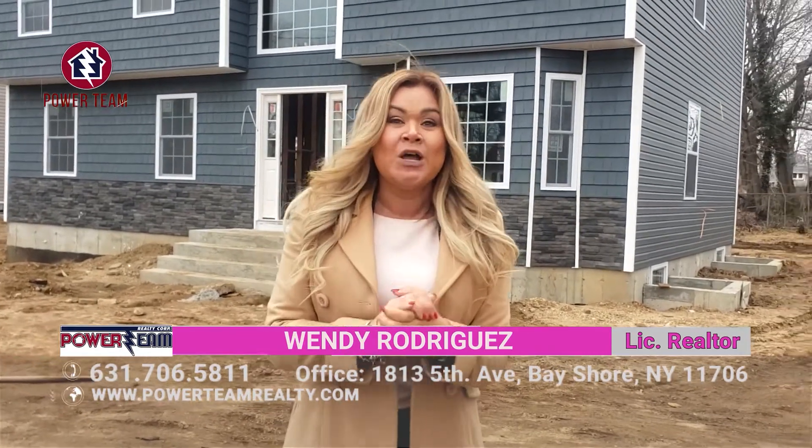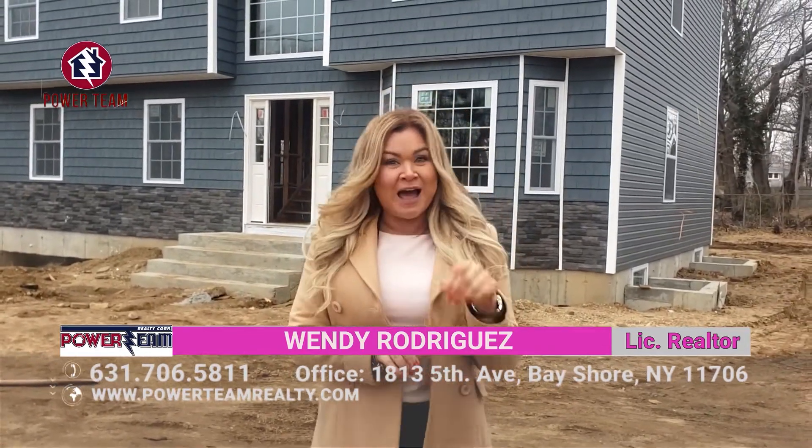My number is right there on the screen. Wendy Rodriguez, your realtor from Power Team Realty. I hope to see you soon.